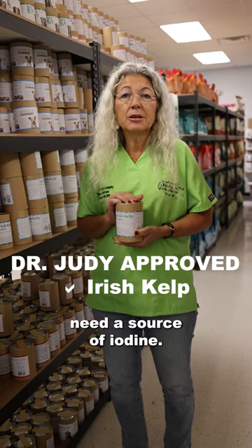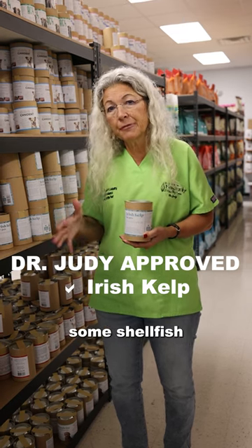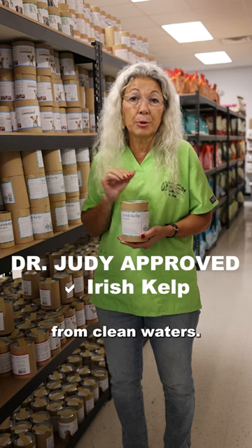Most homemade recipes need a source of iodine other than the whole food ingredients that go in, unless we're using some shellfish or some seafood. One of my favorite sources is kelp, and I really like Irish kelp because it comes from clean waters.